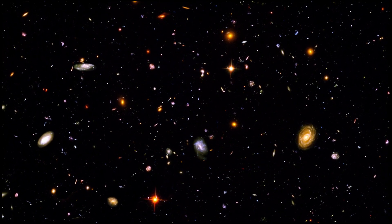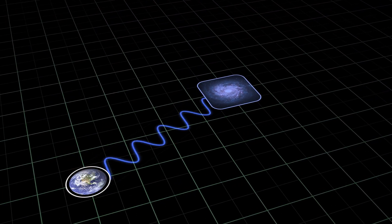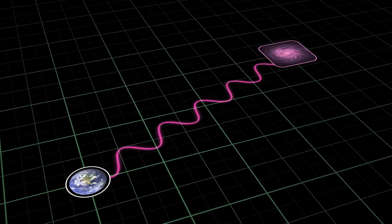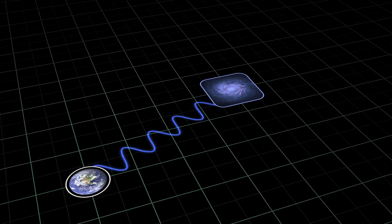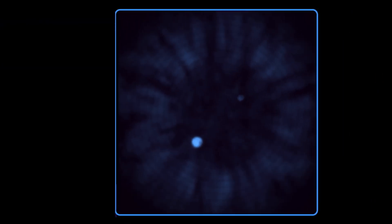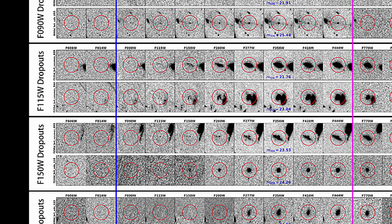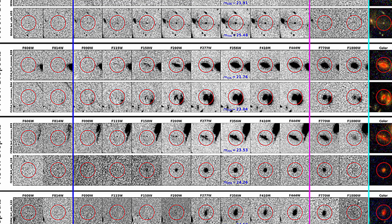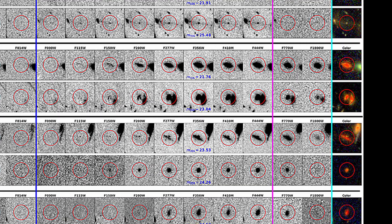Finding the first galaxies in such a massive dataset is no different than looking for a needle in a haystack. This is where scientists use a clever technique called the dropout method. Imagine you have a set of color filters — blue, green, red, and even redder. A very distant galaxy has been so redshifted that it becomes invisible through bluer filters, because the light at those wavelengths is completely absorbed by neutral hydrogen gas between us and the galaxy. This sharp cutoff is called the Lyman break. However, when you look at the same galaxy through redder filters, it suddenly begins to shine. This disappearing in blue filters and appearing in red ones is the most distinct fingerprint of a high-redshift candidate.